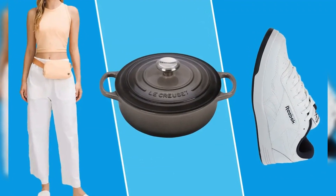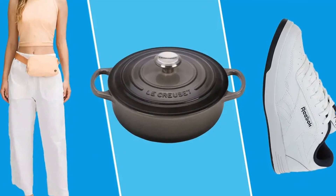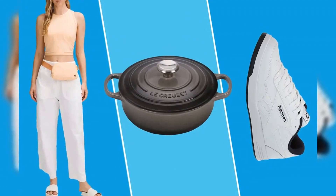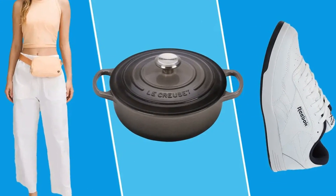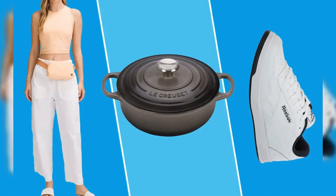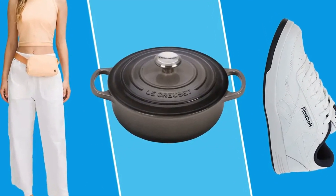Upgrade your fall wardrobe by shopping the dozens of fashion finds in Lululemon's 'We Made Too Much' section, like this scuba oversized hoodie. The deep undergreen color is on trend for autumn, and its cropped silhouette is great for transitional weather. Snag the Lululemon belt bag for just $29 today — reviewers say it's the perfect size for everything from grocery runs to Disney trips, and one shopper wore it nearly every day while traveling in Europe.